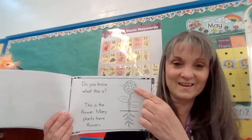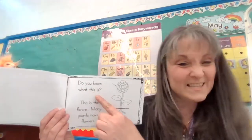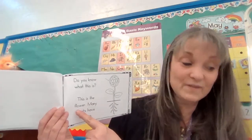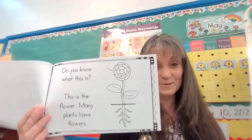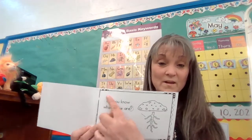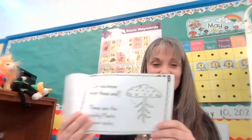What do you think? I think that's the flower. Here's a question: do you know what this is? This is the flower. Many plants have flowers. It's okay to miss things — it's good to fix it.